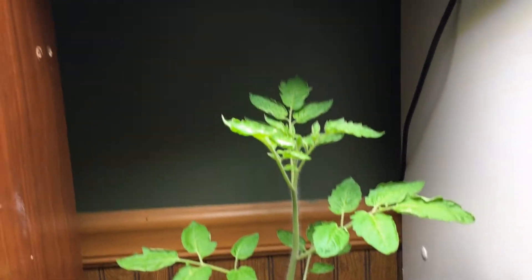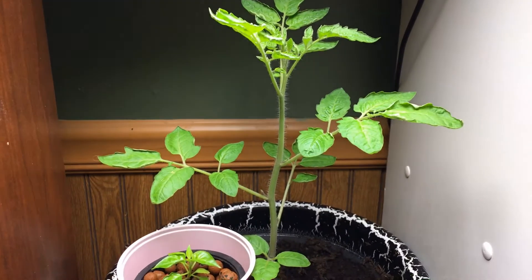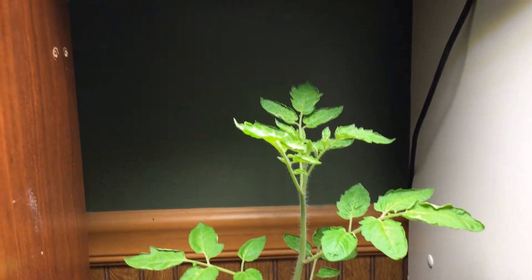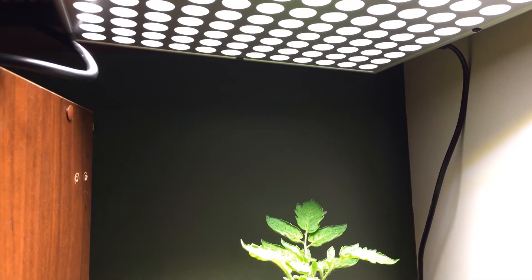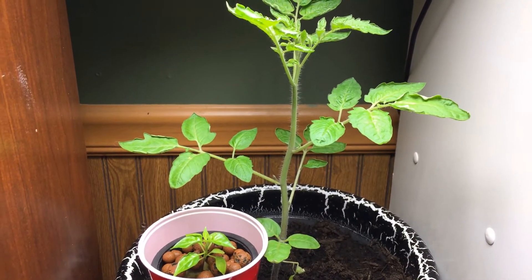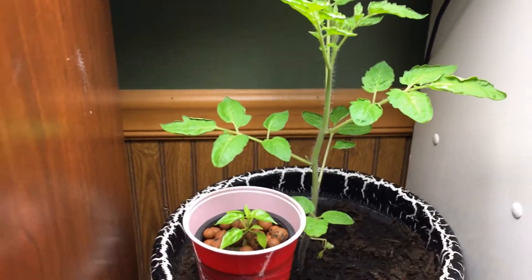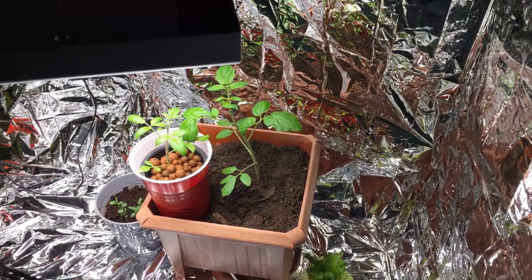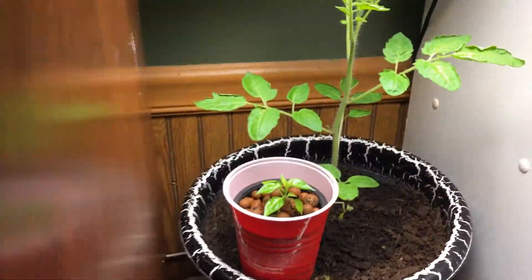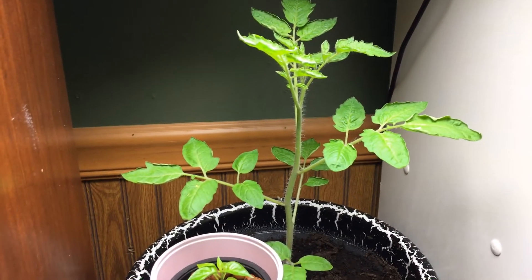I guess you'd call it getting ready for spring. I'll tell you, this green and this light just puts you in a real good mood, especially with the gray outside. Of course it was sunny today, first time in ages. That's about it — that's the update, thanks for watching.